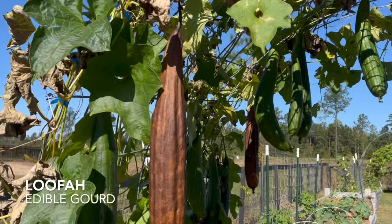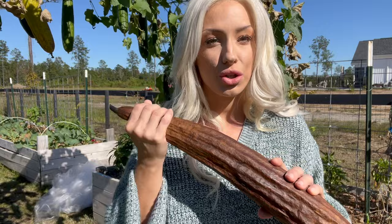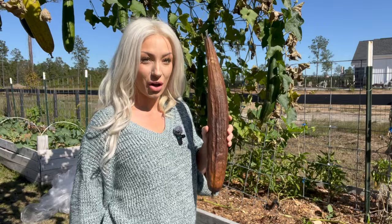Right here is the luffa trellis. These luffas are ready to be shucked, cleaned, seeded, and made into sponges — we're going to harvest these and do a video on that. Luffas are an edible gourd, and they're also more commonly known as sponges. We do not use regular sponges in our kitchen; we use luffas to wash our dishes, use them in the shower, and for scrubbing countertops. In the next week or two, I'm going to show you how to shuck these, clean them, wash them, and dry them so you can store or use them. We're also going to save seeds from them, and then we're going to make homemade soap to use with the luffas — we'll make some Christmas gifts to give out.